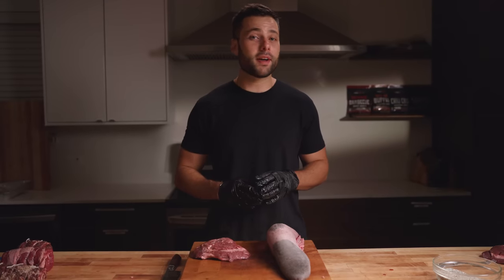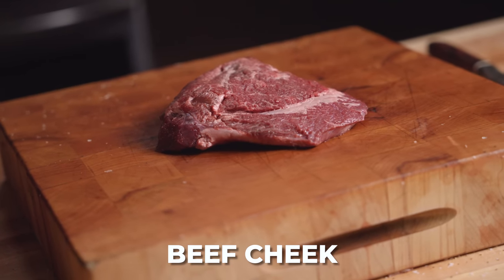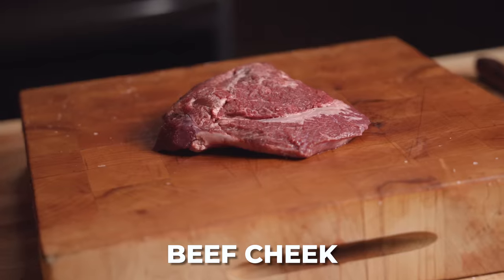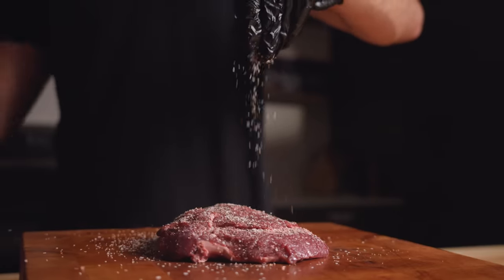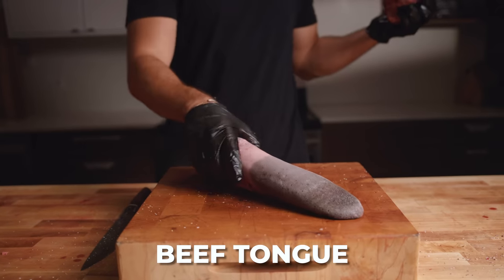It's time to move on to our even tougher cuts. We got tongue and cheek. Just imagine a cow out there on the pasture, just chewing away on that grass — that's going to lead to a very tough cut, but I already know it tastes incredible when cooked low and slow. And next up, we got that tongue.